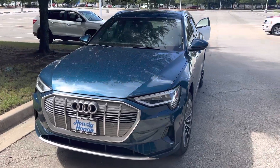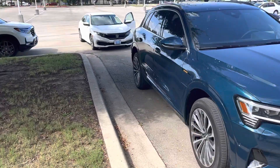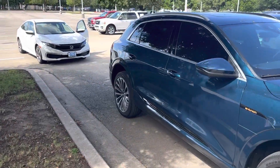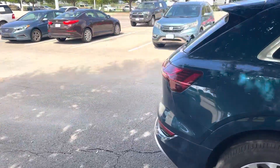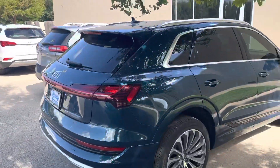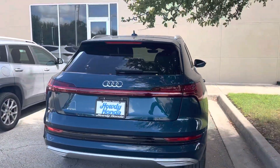Hey there, Thomas here at Howdy Honda. This is the 2019 Audi e-tron. It's in great condition — it needs to be detailed, but we'll definitely get that done for you once you purchase the vehicle.